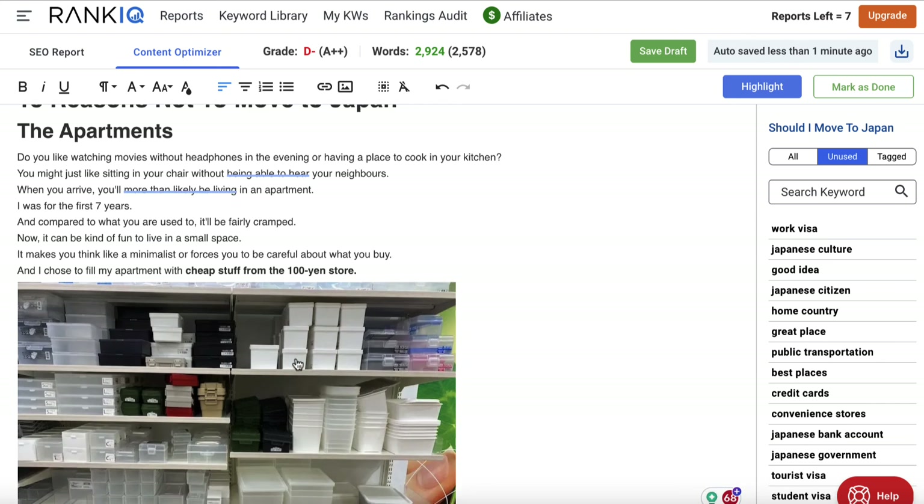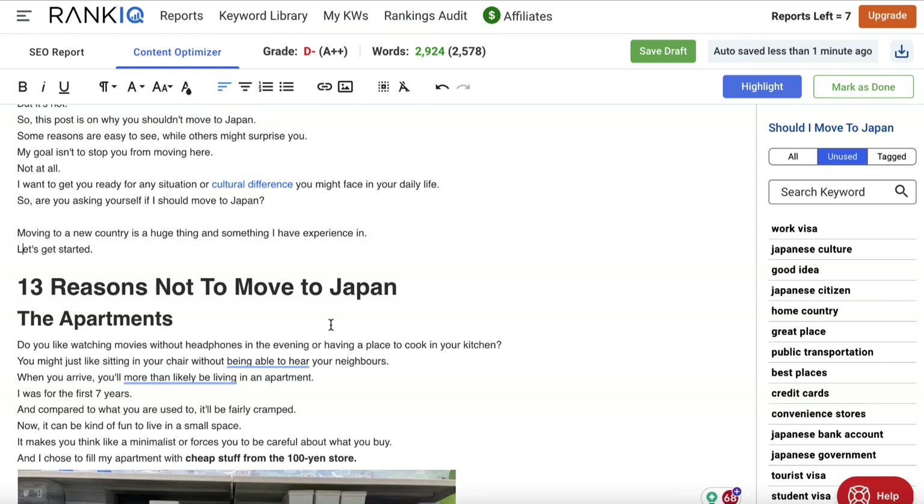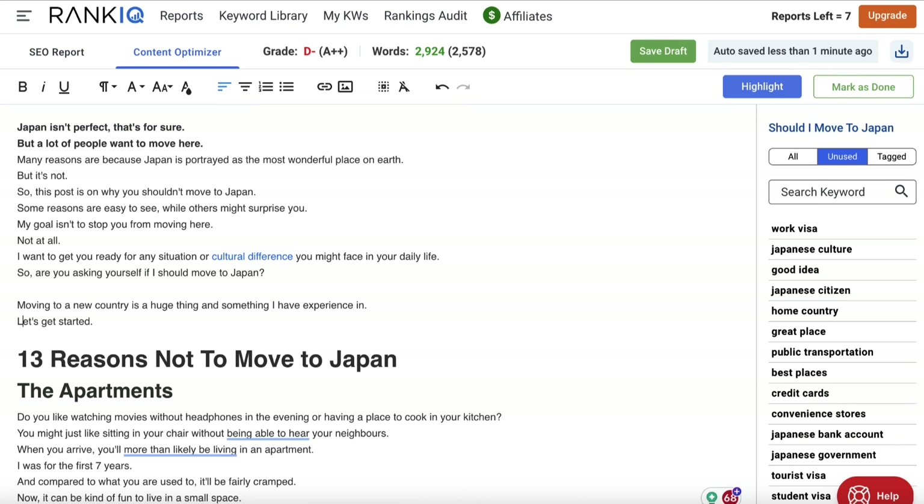For $49 a month you get 16 reports, so you can focus on eight posts to update and eight new posts per month, which is what they recommend. Or you can focus on all existing content or all new content if you've got a brand new blog. They've also got a very active Facebook group. The tool is created by a guy called Brandon Gailey, who hosts the Blogging Millionaire podcast. He's been around for a long time and seems to know his stuff. There's a network of bloggers inside which all share the goal of helping each other, which is a bit different from SEO experts and agencies.